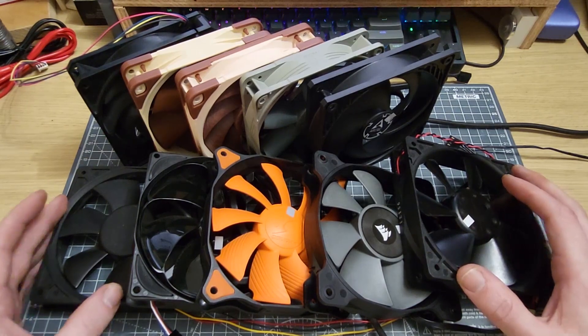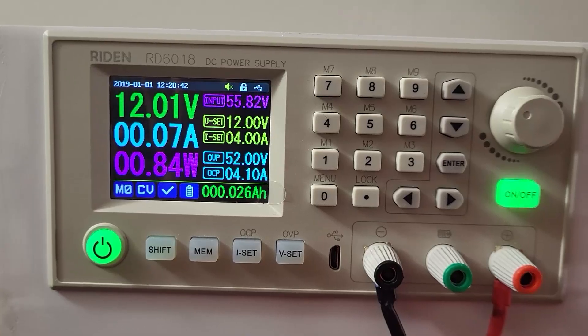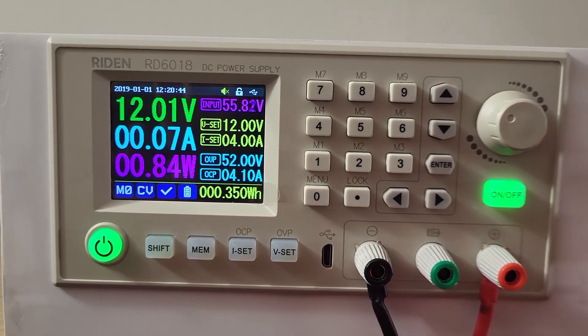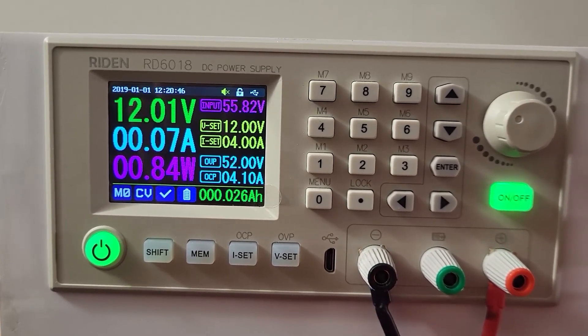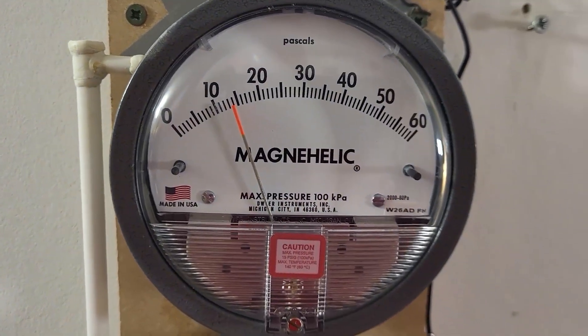So, without further ado, let's see how these fans perform. I want to highlight just a few of these fans, the first being the A12X25, for which I'm sure we all have high hopes. It manages to achieve a maximum pressure of 14 pascals.